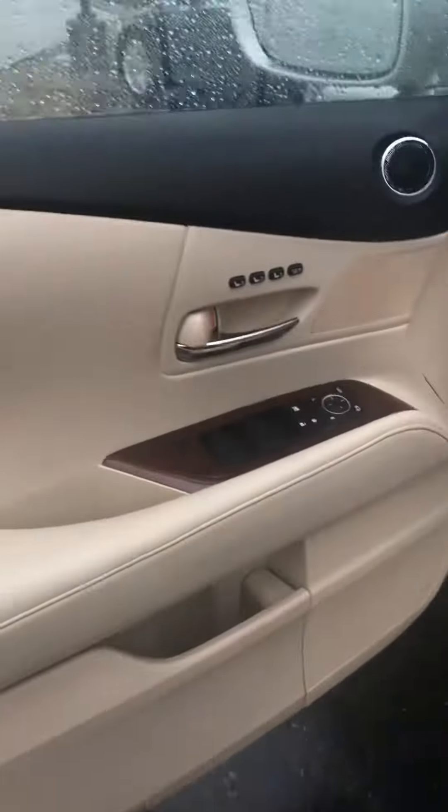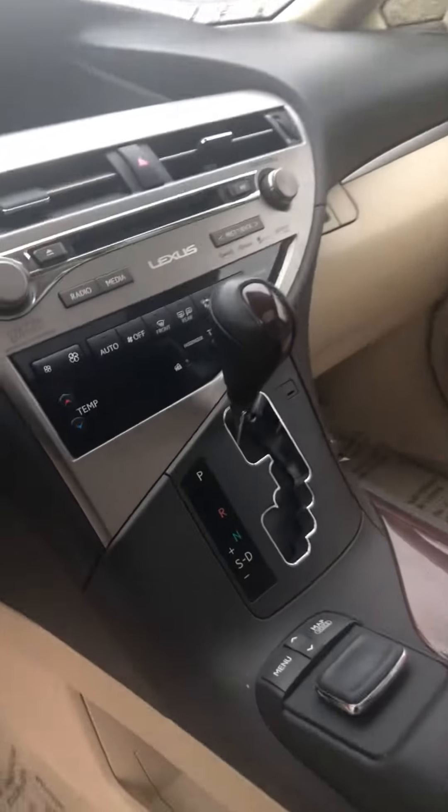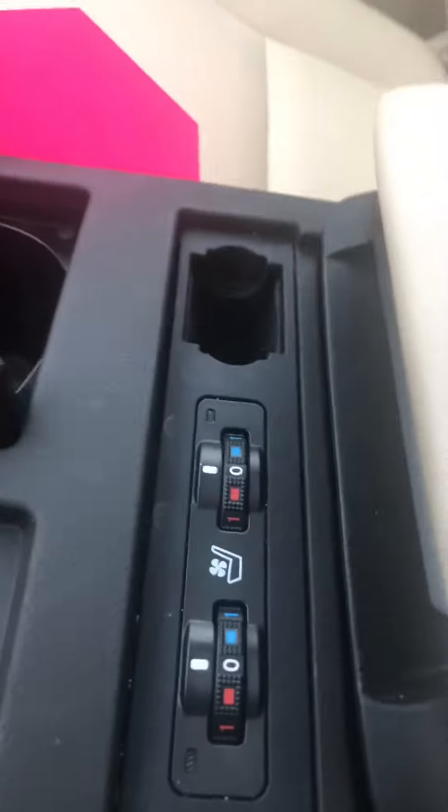Also just wanted to show you the interior. Whoever owned this vehicle took really good care of it. The seat doesn't even show wear. You have your heated and cooled seats.